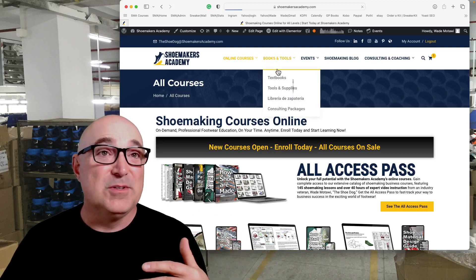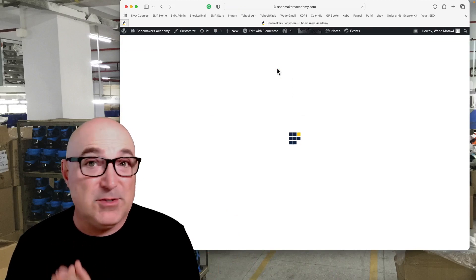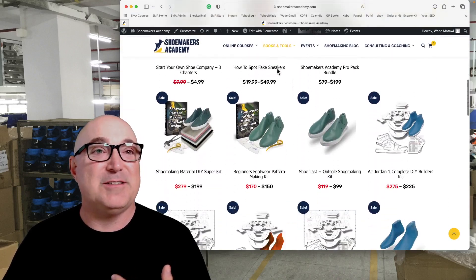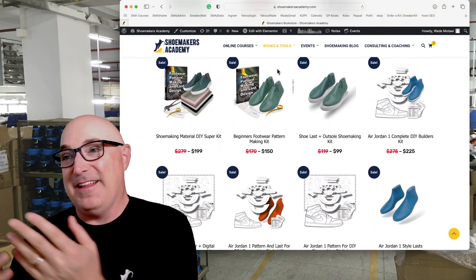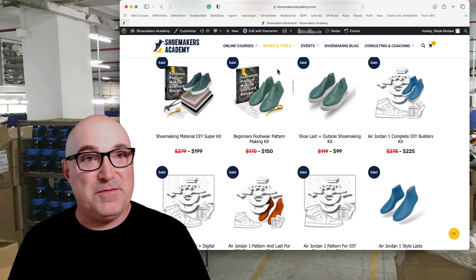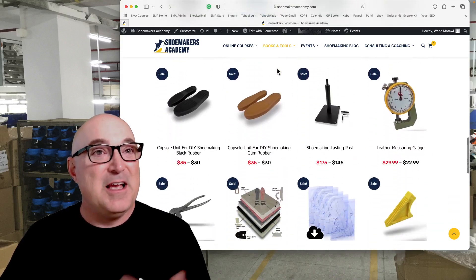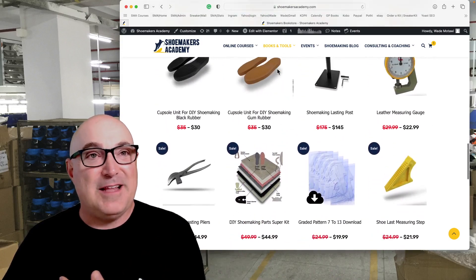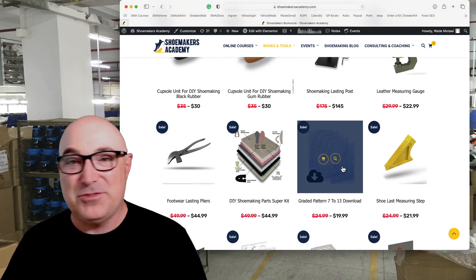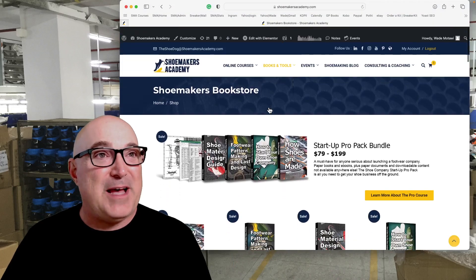We have a ton of books and tools — basically the textbooks we use in the courses. We also have DIY supplies so you can read the book and then get the materials and make your own projects. We've got sneaker lasts, Air Jordan type lasts, patterns, outsoles, last jacks, pliers, and all kinds of great stuff to help you make your shoe projects.